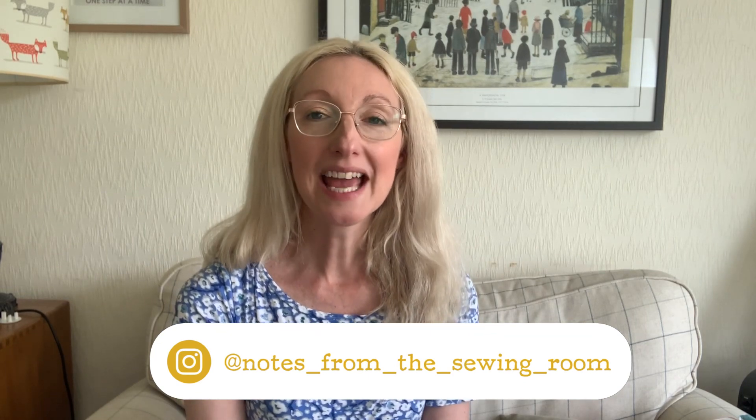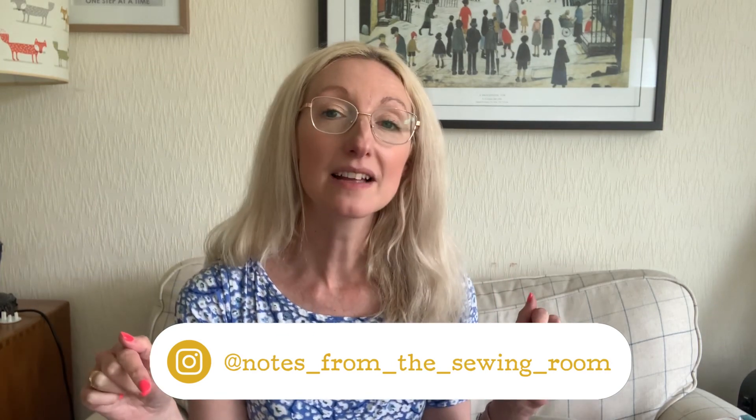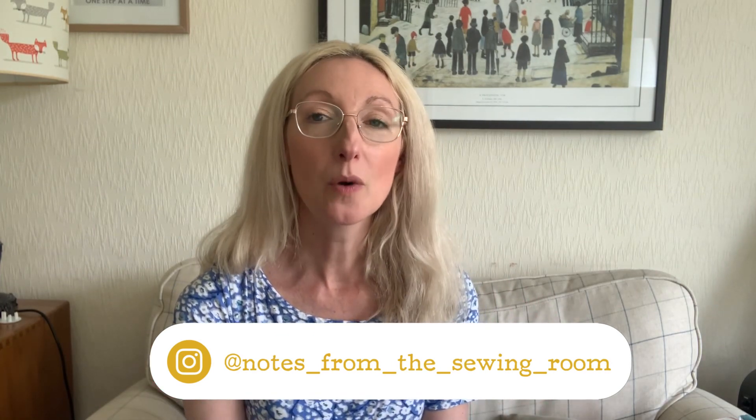Don't forget, if you do enjoy watching today I would love it if you could give me a thumbs up, leave me any comments you'd like below, ask me any questions. I do love to have a chat in the comment section, and of course subscribe to my channel if you haven't already. Thank you to everyone who has subscribed already and who leaves likes and comments — I really appreciate it. So let's get to it and I'll tell you what I made in April.